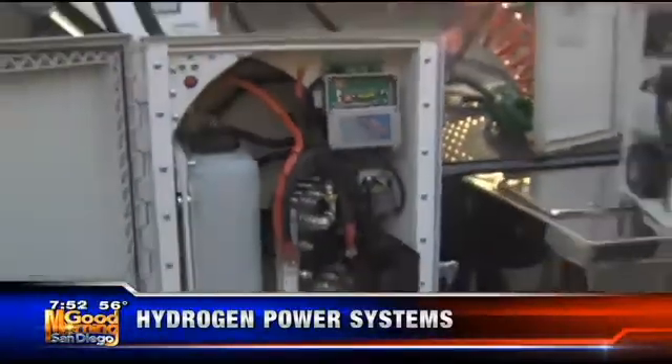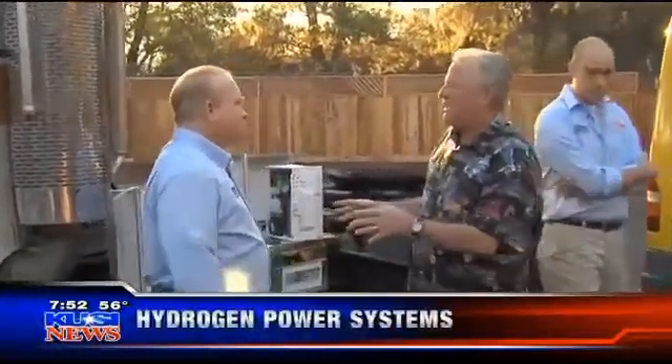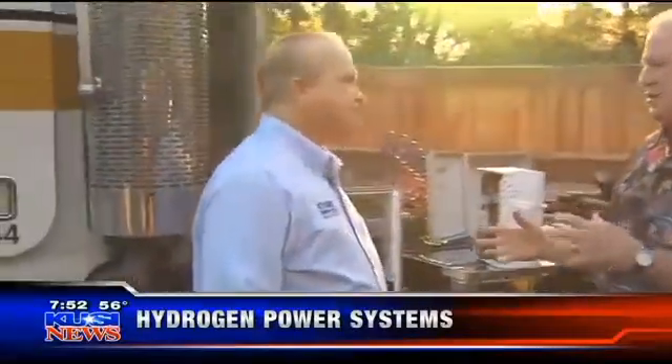This is called Hydrogen Power Systems, and we've got my good buddy in the house. Tell us a little bit about what we have here, and what was your whole premise on doing this for the trucking industry? The whole idea was to reduce fuel consumption and give the engines a little bit more power so that they can reduce their fuel costs.